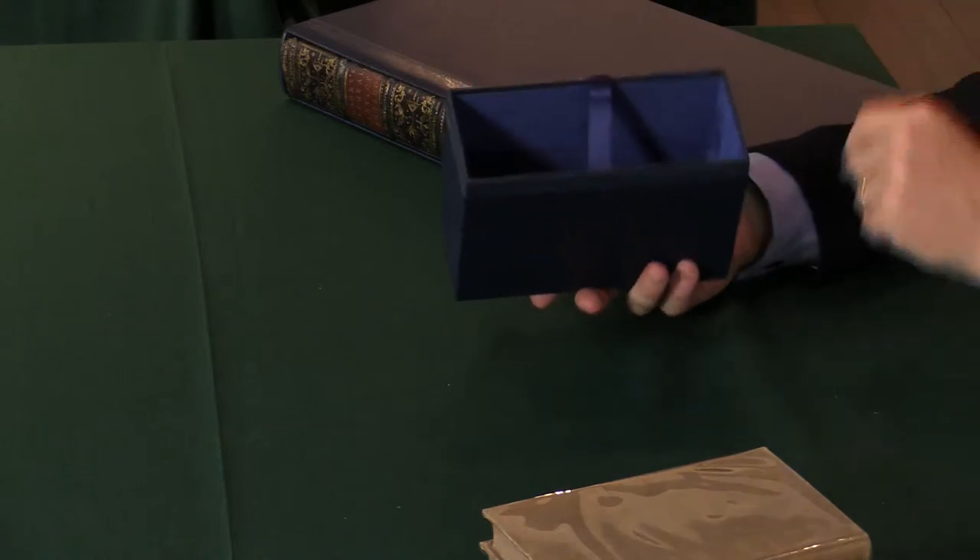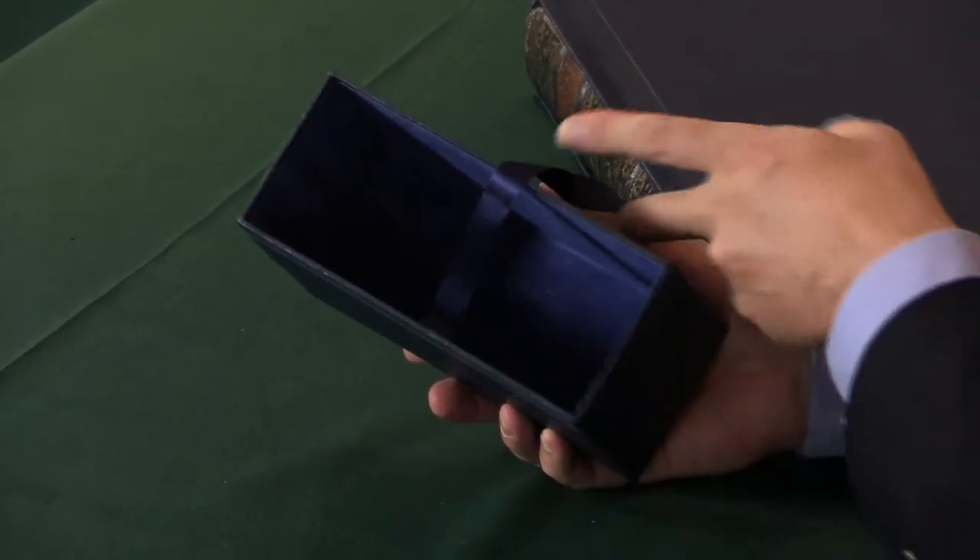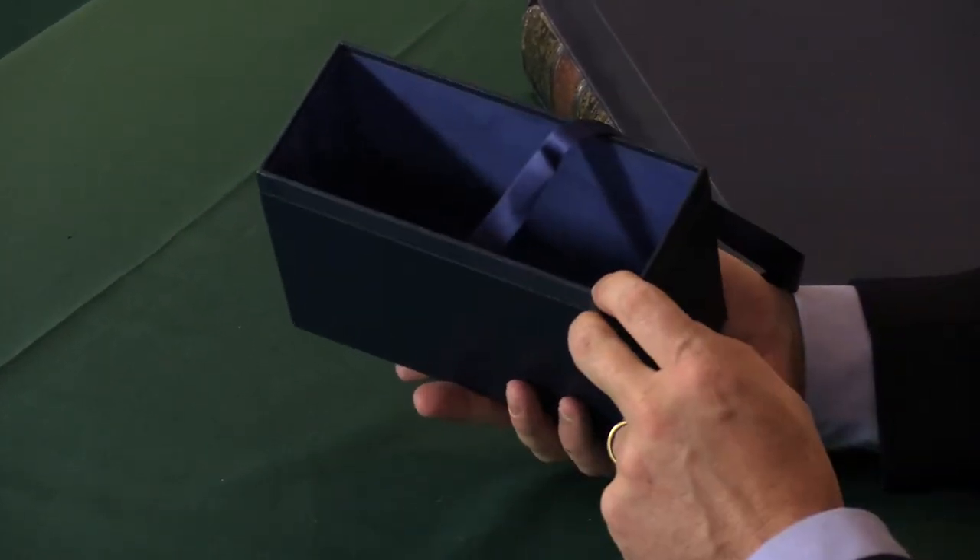The slip case itself is lined with a plush lining that helps protect the books, and it's got this silk ribbon that helps get the book in and out.